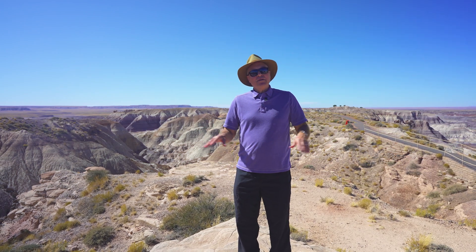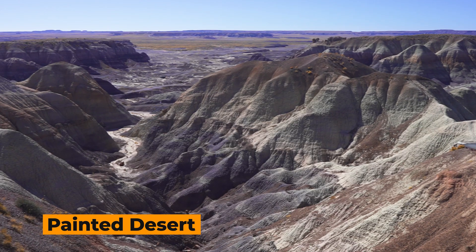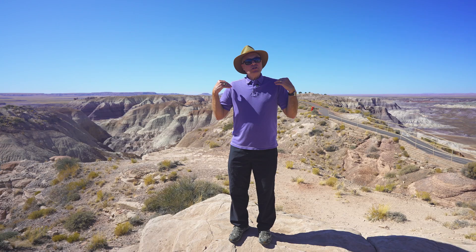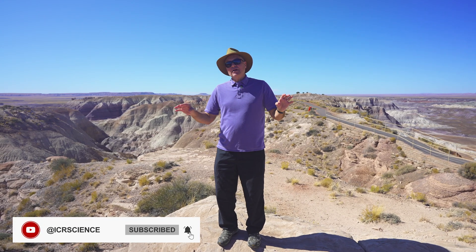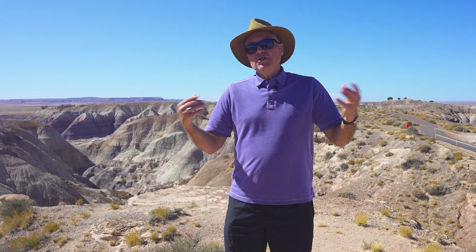Here in the Chinle Formation you get some really spectacular colored rocks, and that's why it's also called the Painted Desert. So it's the Petrified Forest Painted Desert — it's all kind of a one-stop shop. Also, evidence for marine deposition: there are some layers in here occasionally of limestone. Limestone normally forms in a marine environment or an ocean environment.